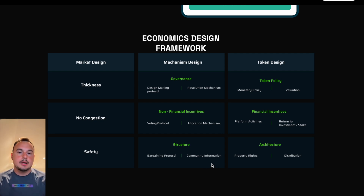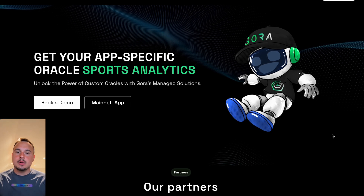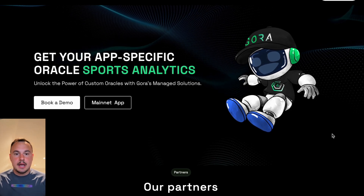This creates a win-win ecosystem where innovation thrives. In a world where data is the new oil, Gora Network is the refinery for blockchain. It's not just about connecting blockchains to data — it's about doing it in a way that's decentralized, customizable, and secure.